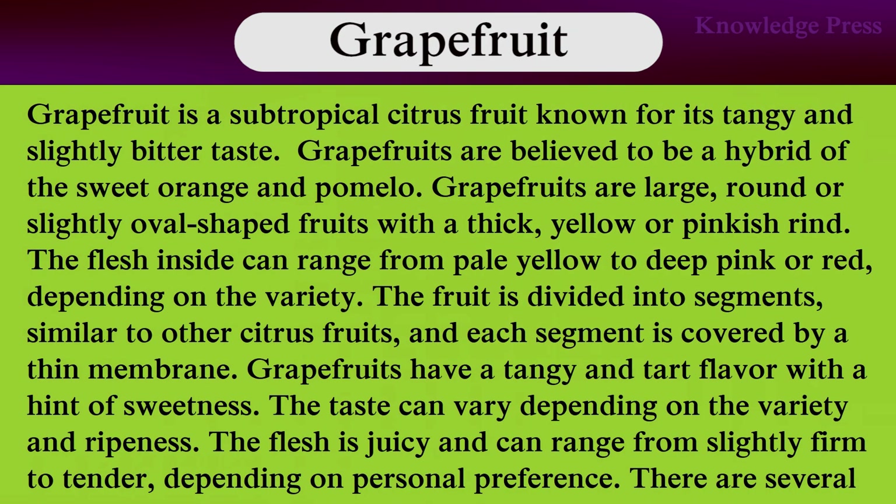Now I am going to discuss grapefruit. Grapefruit is a subtropical citrus fruit known for its tangy and slightly bitter taste. Grapefruits are believed to be a hybrid of sweet orange and pomelo. Grapefruits are large, round, or slightly oval citrus fruits with thick yellow or pinkish skin. Grapefruits can range from pale yellow to deep pink or red, depending on the variety.